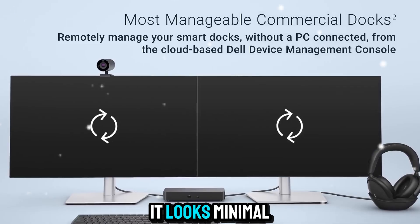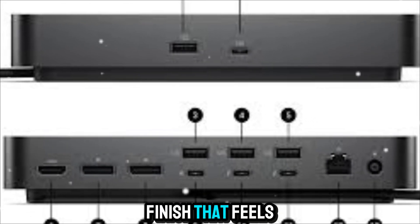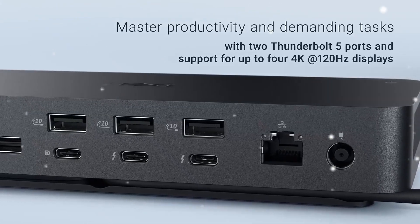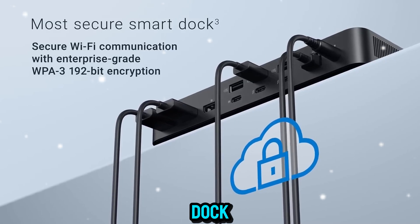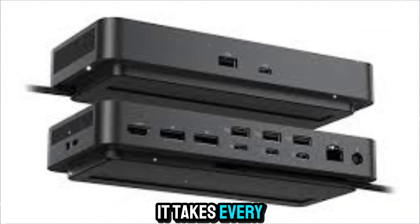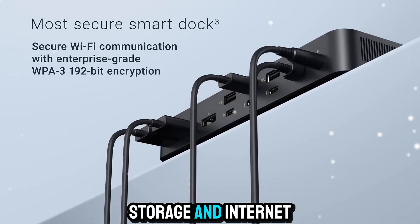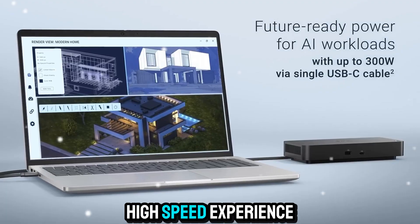At first glance, it looks minimal — clean lines, subtle curves, and a matte finish that feels premium on any desk. But beneath that calm exterior lives a monster of capability. The Dell Pro Thunderbolt 5 Smart Dock isn't just an accessory, it's a command center. It takes every piece of your setup — your laptop, monitors, storage, and internet — and fuses them together into one seamless, high-speed experience.